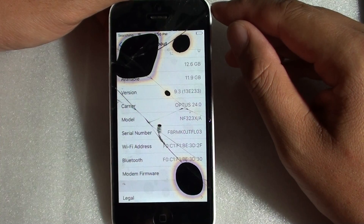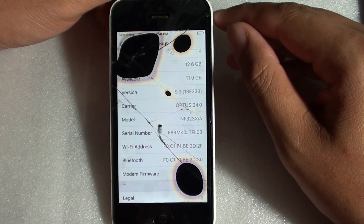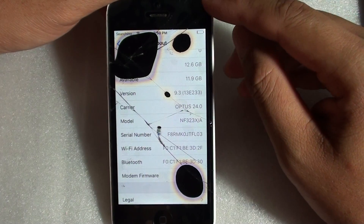Also, do not try to restore with iTunes. When you go into iTunes and try to restore, it might get stuck in recovery mode. Do not attempt that — if you do, your phone might get stuck and will not work.